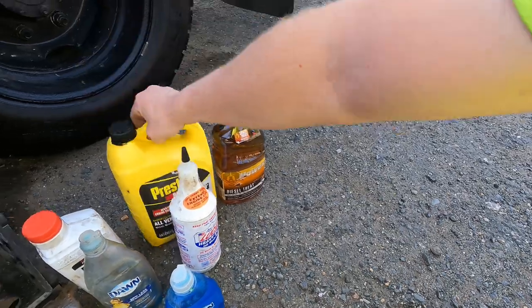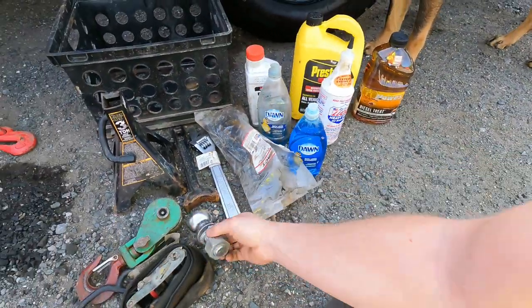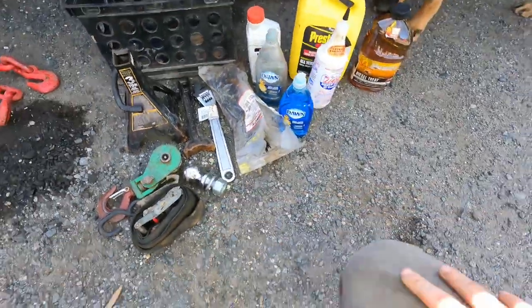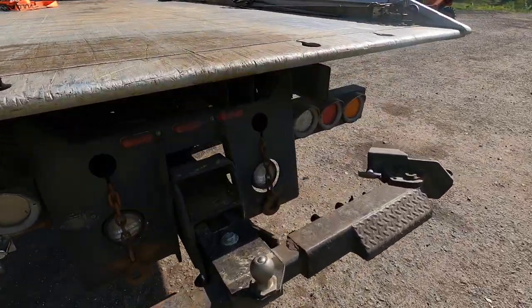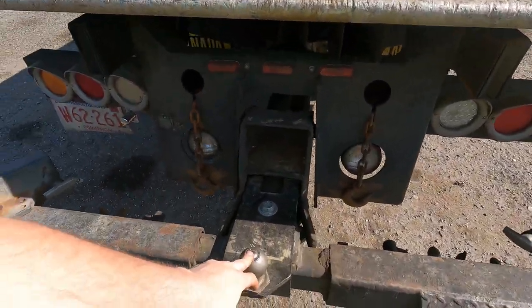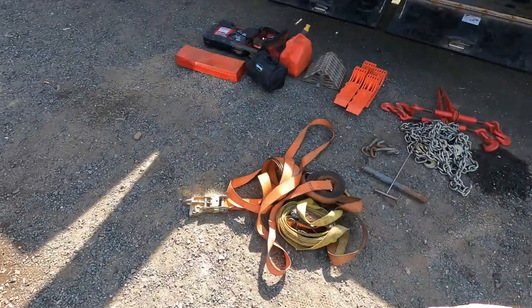Fuel treatment, extra coolant — you never know, random stuff. I have zip ties and a two-inch ball for the wheel lift for trailers. I have a two and five-sixteenths on here, but I have the two-inch that can swap over at any time. I also have a jump pack that is inside getting charged, but that is what I hold on my truck at all times.